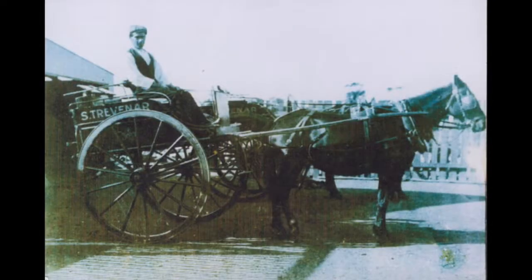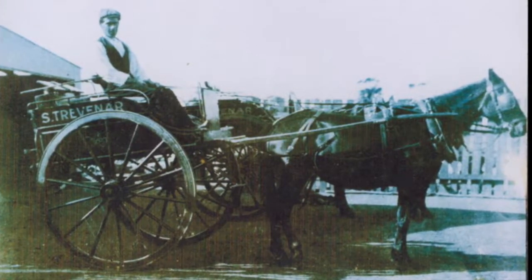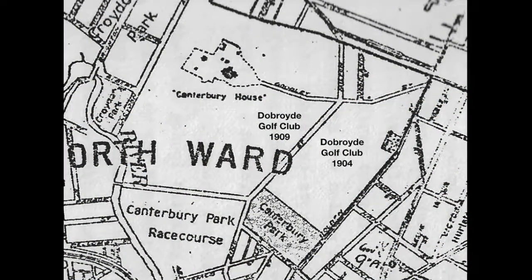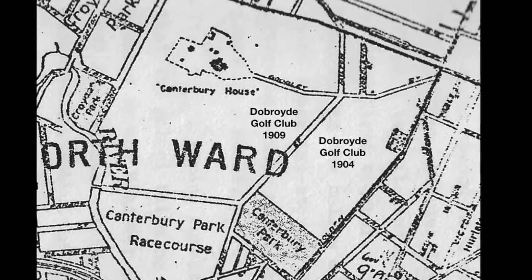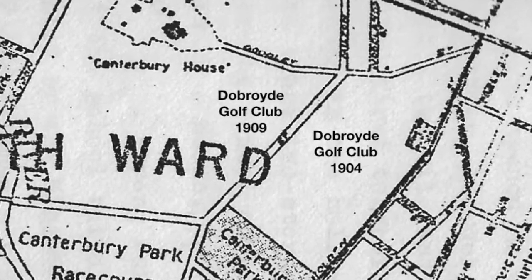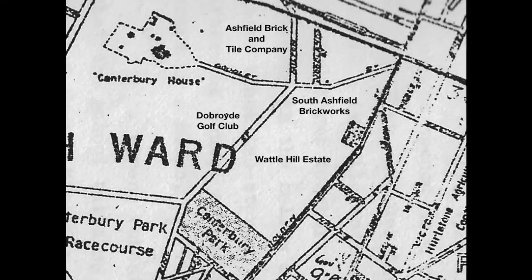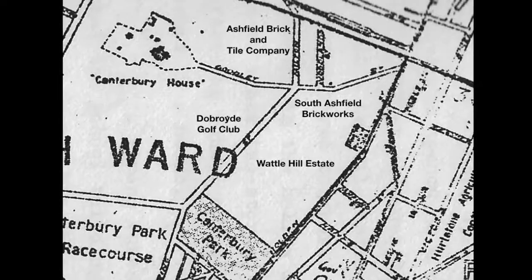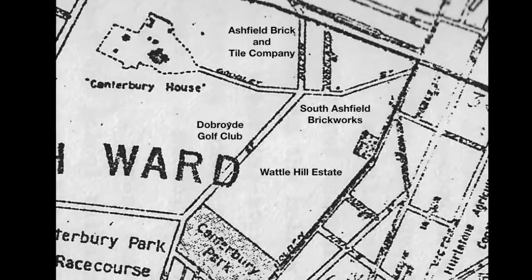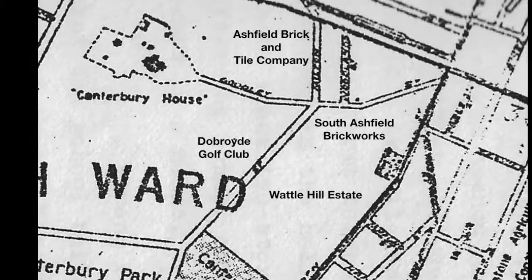Sarah Trevino operated a local dairy. Other dairies were on the site of Peace Park and another, run by the Lloyd family, in the area of Second and Third Streets. In 1904, the Dobroyd Golf Club moved from Haberfield to Goodlett's Bush. The land it occupied extended from today's Trevena Street to First Street. A new course opened in 1909. The club was now on both sides of King Street. Ten acres of golf club land was sold to South Ashfield Brickworks in 1911. By 1913, the golf club was only on the western side of King Street.